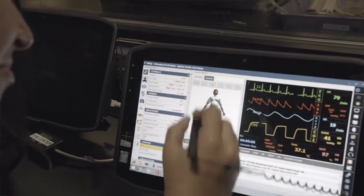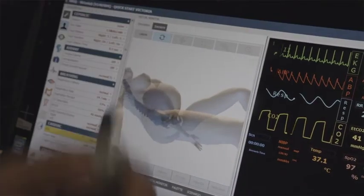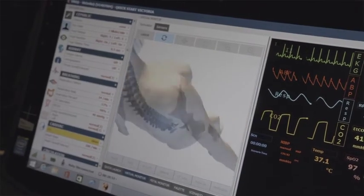What SAP has provided is the ability for anybody in the company to access the information that they need at the time they need it. That has been one of the most powerful uses of SAP since we began implementing it.